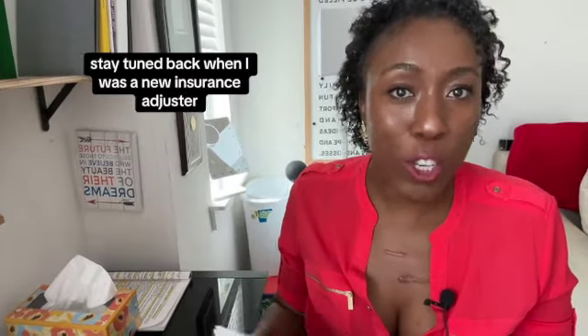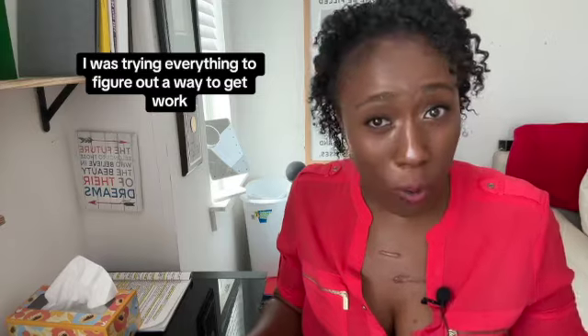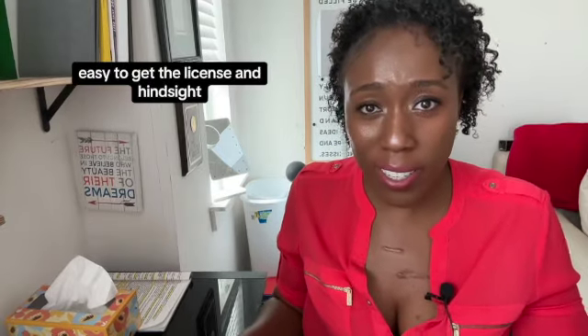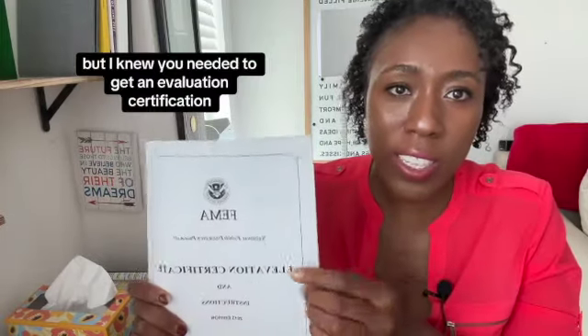Back when I was a new insurance adjuster, I was trying everything to figure out a way to get work. It's easy to get the license — in hindsight, very difficult to get work. Someone mentioned flood claims. I don't know how many floods happen per year, but I knew you needed to get an evaluation certification in order to work flood claims.